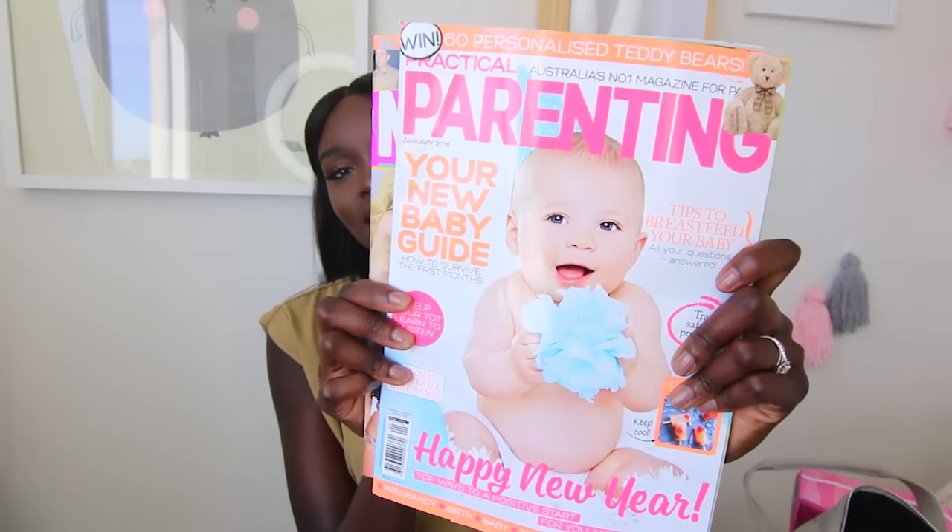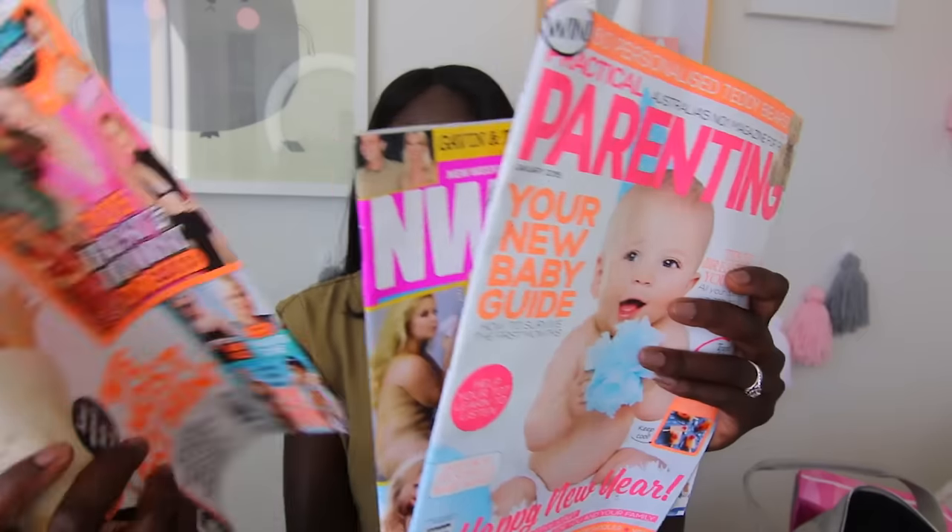The next thing I packed was my pregnancy journal - my husband got this for me not long ago. I've been going back and filling in bits I missed because I remember all my feelings. I want to write down my feelings straight after birth - well, the day of - just so I don't forget how I felt when I gave birth to my daughter. I'm also packing some magazines: a parenting one and some trashy ones like news weekly.